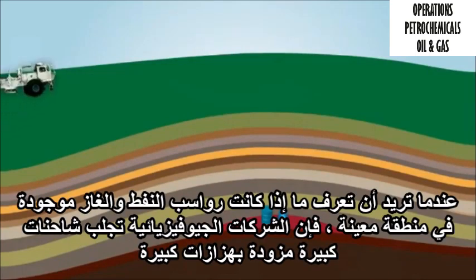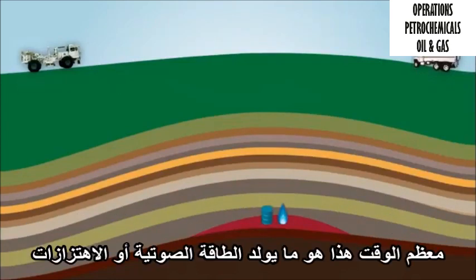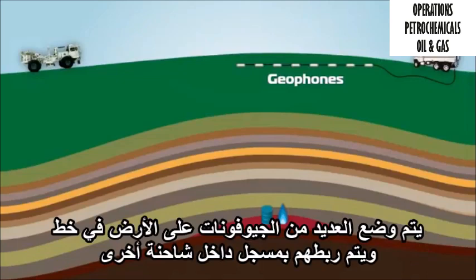When you want to know if oil and gas deposits are in a particular area, geophysical companies bring large trucks that have big vibrators on them. Most of the time, this is what generates the acoustic energy or vibration. They use geophones, or very sensitive seismic microphones, to hear the reflected sounds, but sometimes they set off small, buried charges.